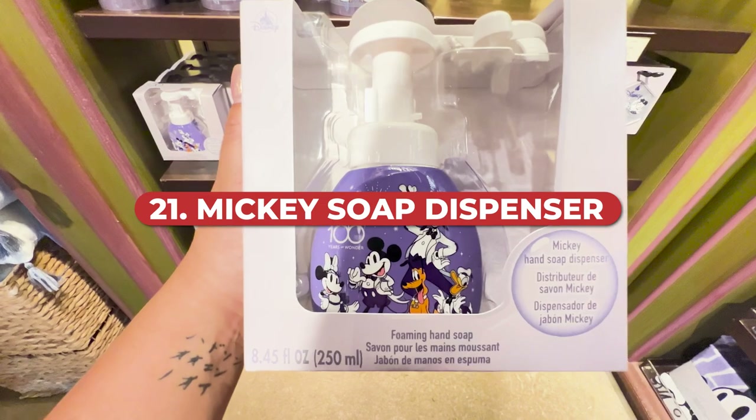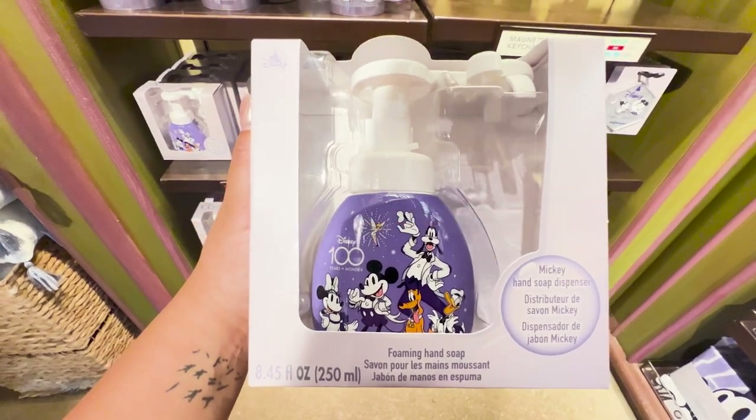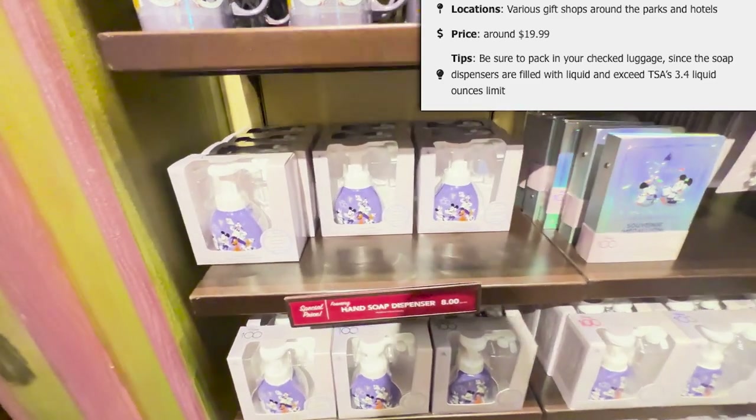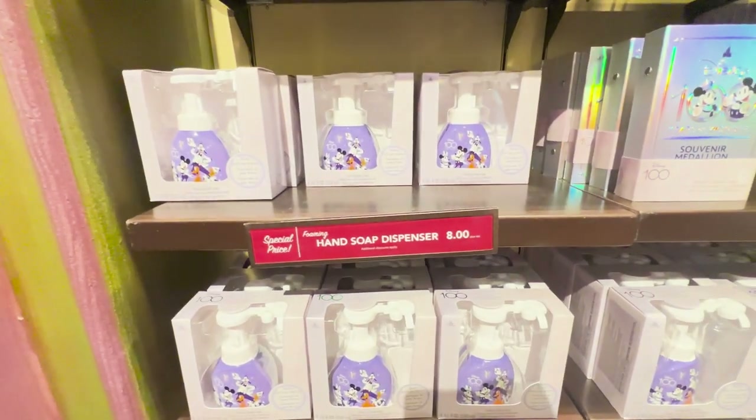Next up is a soap dispenser that dispenses soap in the shape of Mickey. This used to be something you could only get in Etsy or Instagram shops, but now Disney sells it starting at $19.99 — sometimes on sale. It's located in various gift shops around the parks and hotels. Just make sure you pack it in your checked luggage if flying, because the soap dispensers are filled with liquid and exceed the TSA's 3.4-ounce limit.